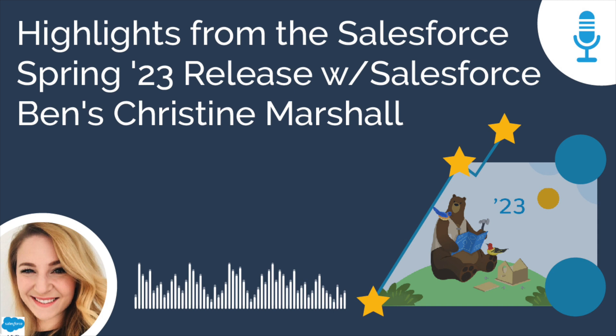And as you probably know, there are a lot of updates in every release. You have called out seven specific ones for us today, so let's dive into it. The first one is Migrate to Flow for Process Builder.